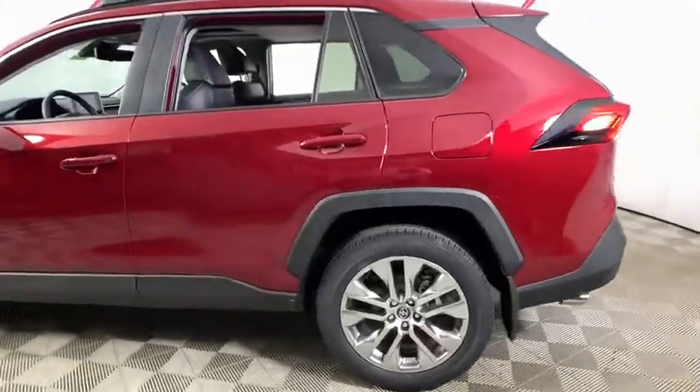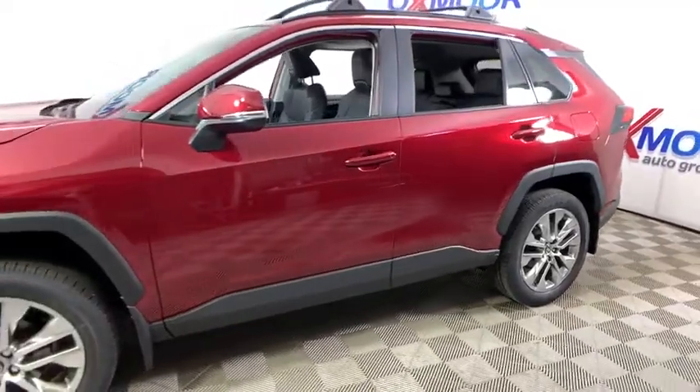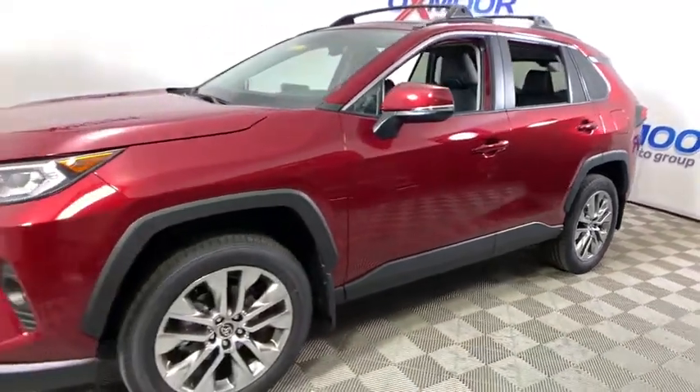Looking for the right vehicle? Check out the 2020 Toyota RAV4. The RAV4 is one of the most fuel-efficient SUVs in its class.